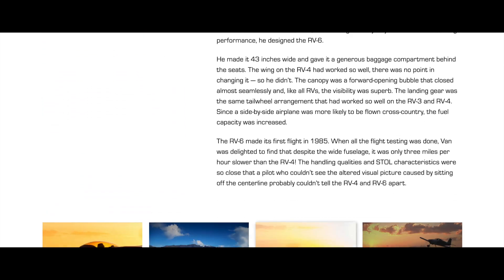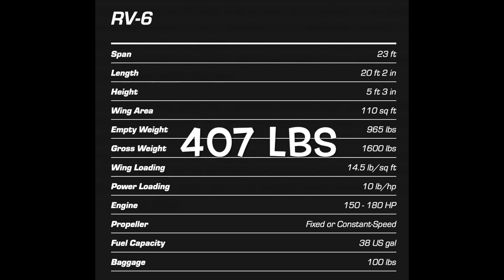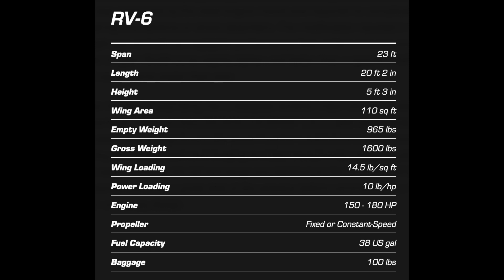Here are some of the highlights of this model. The RV6 is a two-place airplane that actually has some decent usable load. With full fuel, you can still carry 407 pounds of people and baggage. Compare this to a Cessna 150, where you'll only get about 320 pounds of full fuel useful load.